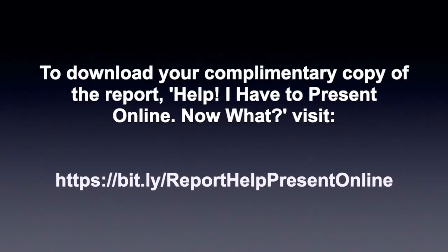If you'd like to pick up some additional tips about online presenting, feel free to download my complimentary report entitled 'Help! I have to present online, now what?' You'll pick up ideas that I've gained from my five years of presentations and hopefully save you some of the mistakes that I made. To download your complimentary, no-obligation copy of the report, click on the link below this video. Thank you.